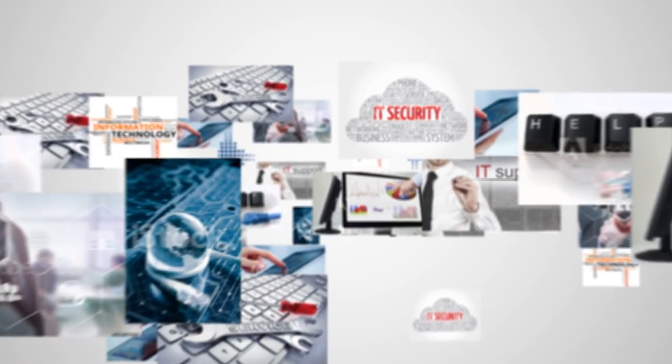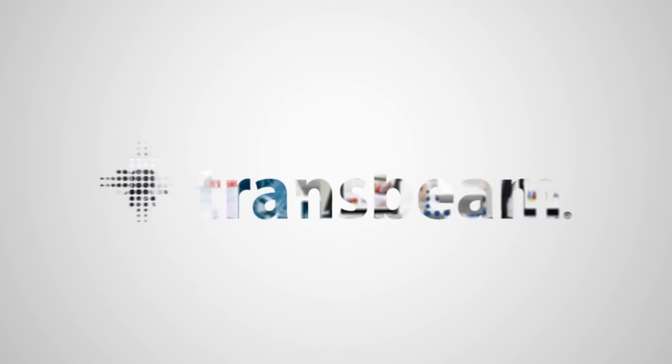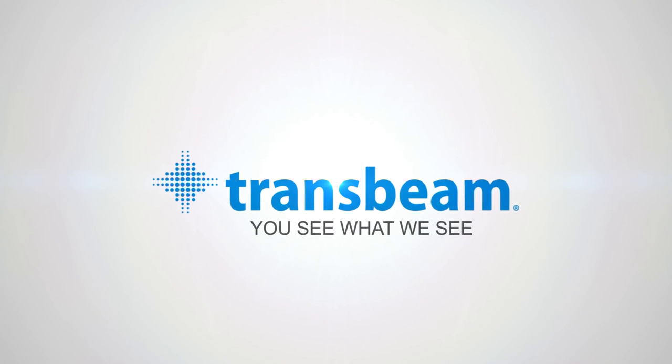TransBeam's Partner Portal and intelligent network monitoring service. You see what we see. Wrapped in one single gateway.